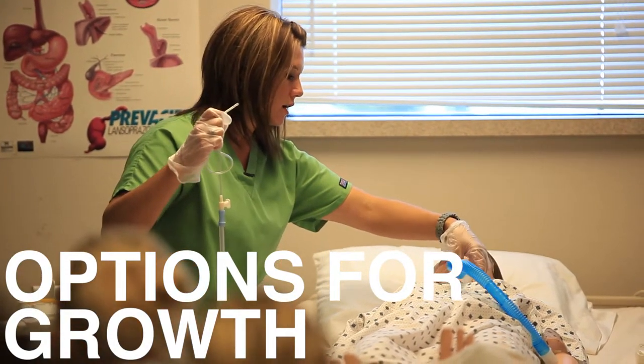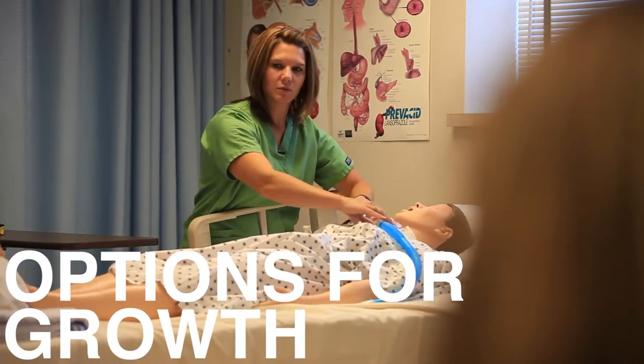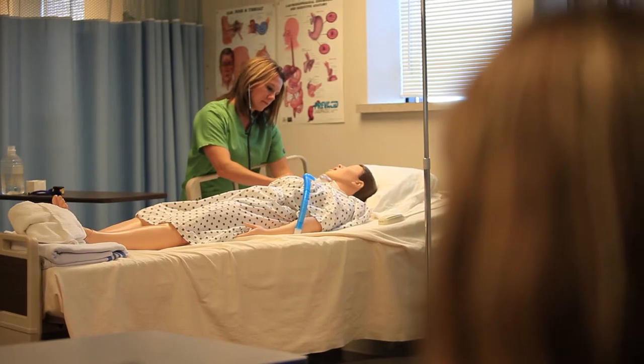Some of our students choose to stop at the LPN level and go out and work in the workforce in hospital and nursing home settings. A number of our students go on to the second year into our RN program. After students complete their nursing program, they need to take the NCLEX boards examination to become licensed to work as either an LPN or an RN.